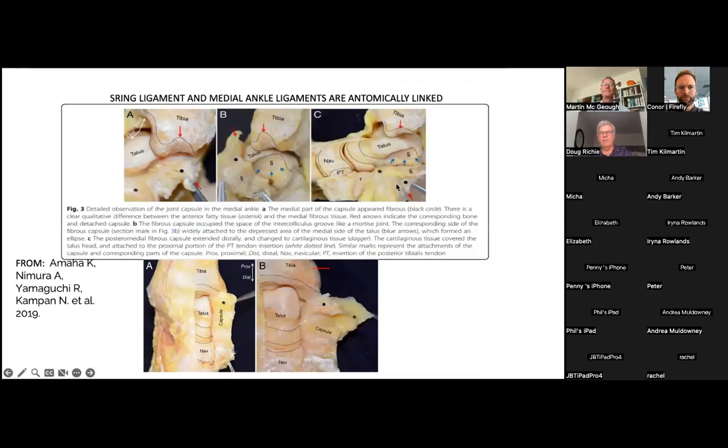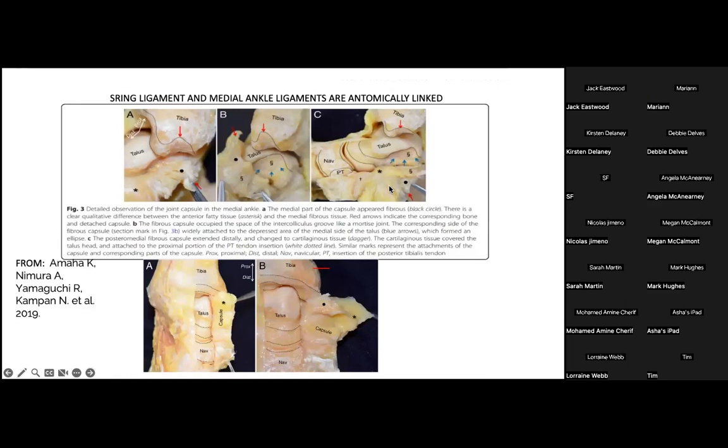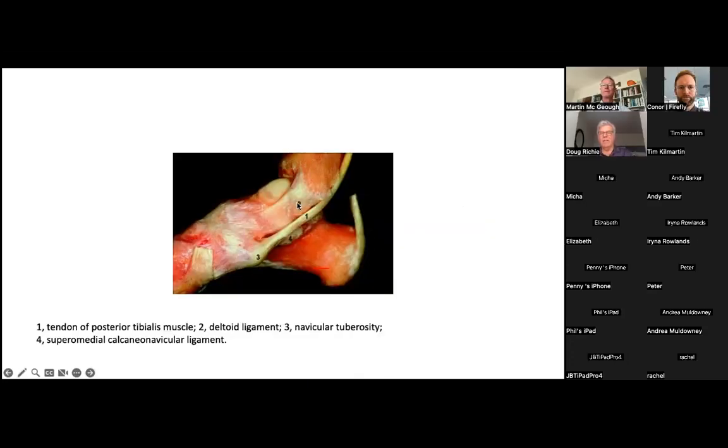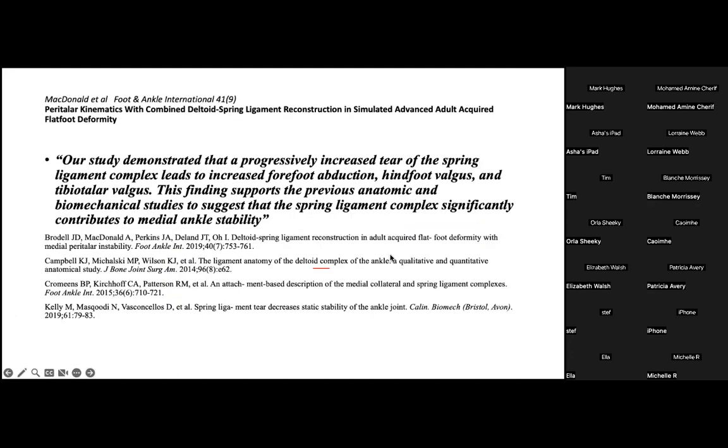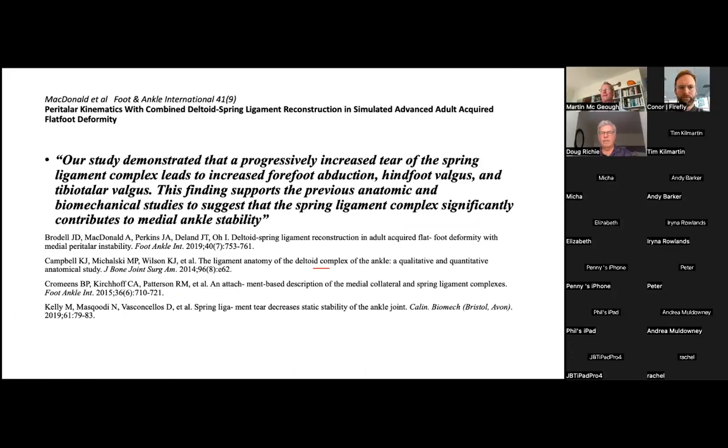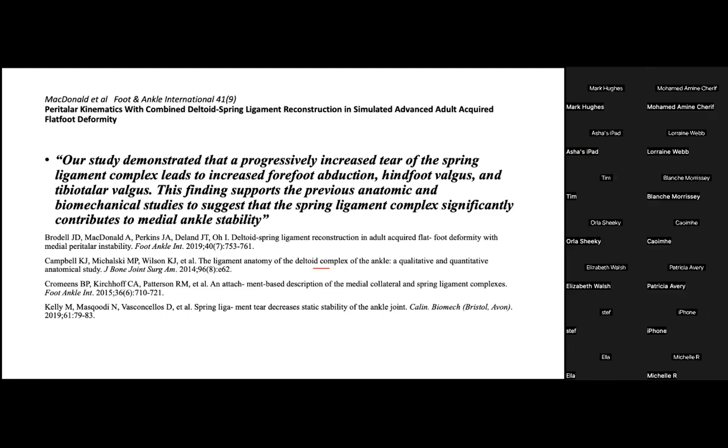From a medial view, the spring ligament is intimately connected to the deltoid ligament of the ankle joint — it's very difficult to separate these ligaments surgically because they're all interwoven and function together. The tibialis posterior tendon lies outside of this ligament complex. A recent study in Foot and Ankle International drives home the concept that spring ligament rupture leads to forefoot abduction, hindfoot valgus, and tibiotalar valgus, suggesting that spring ligament complex rupture — not posterior tibial tendon rupture alone — leads to the breakdown of the medial side of the ankle and hindfoot.